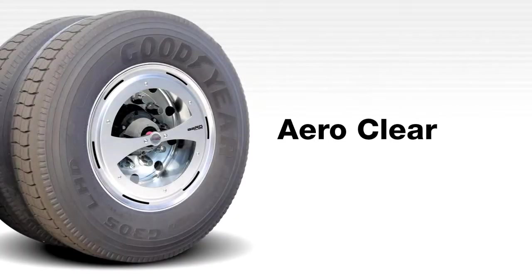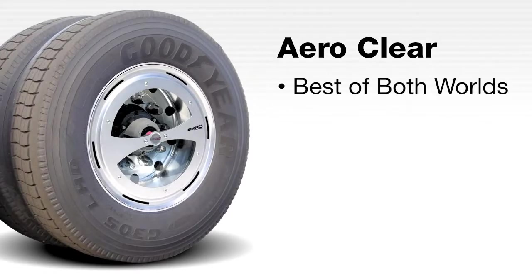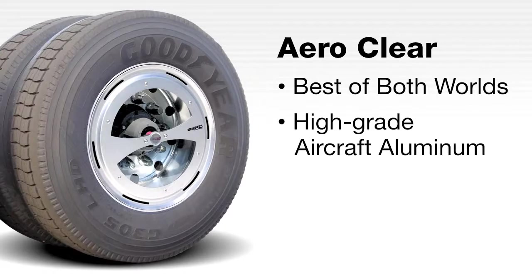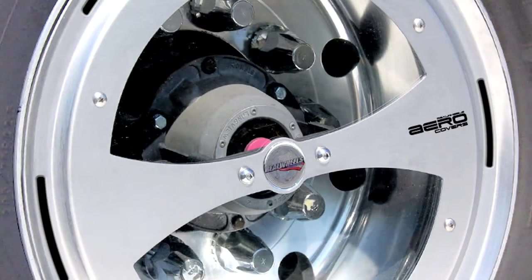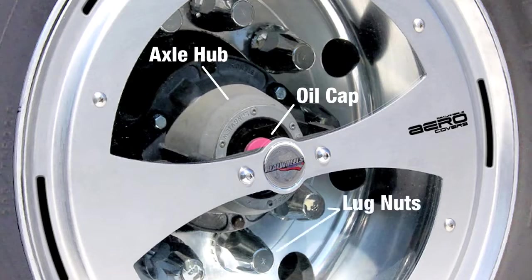The Aero Clear is another groundbreaking innovation from the team at Real Wheels that combines the best of both worlds — a lightweight aluminum Aero cover with high-impact clear Lexan viewing windows. This is the only cover design on the market that provides convenient visual inspections of the wheel's oil cap, axle hub, lug nuts, and air valves, all without having to remove the fuel-saving wheel cover.